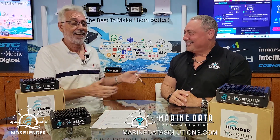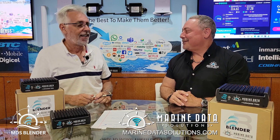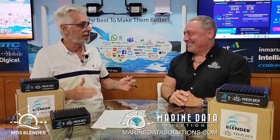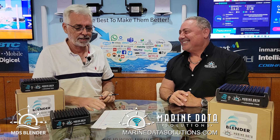Hey everybody, I'm Doug, and I'm Michael. We are in beautiful downtown Fort Lauderdale, Florida. Don't you love Fort Lauderdale? I do, it's a great place — it's the yachting capital of the world. And speaking of yachts, I've got a problem, and that's why we're here at Marine Data Solutions Tech Center, which is really nice.